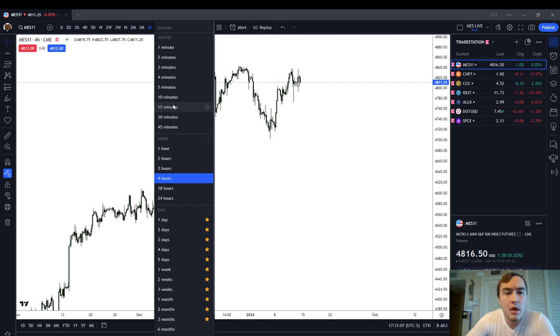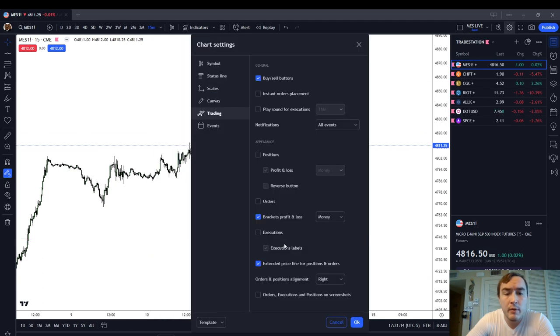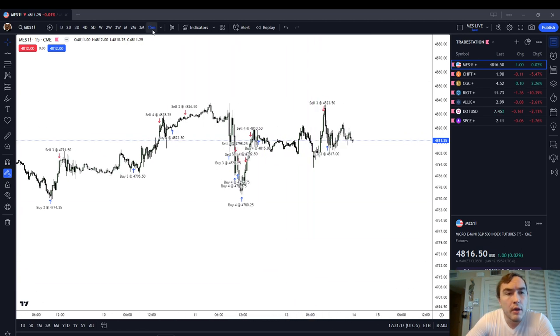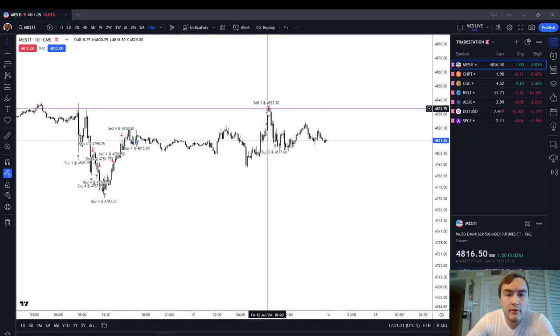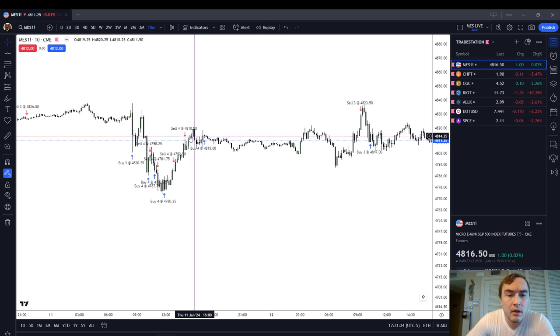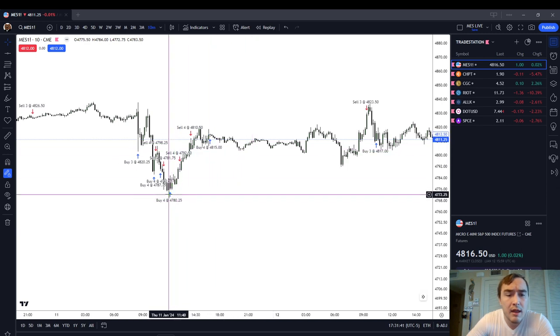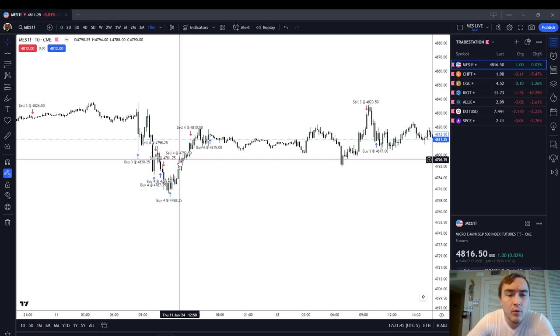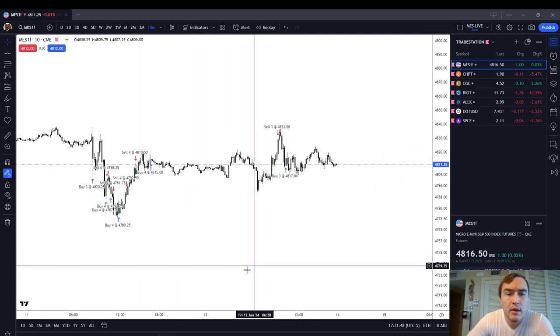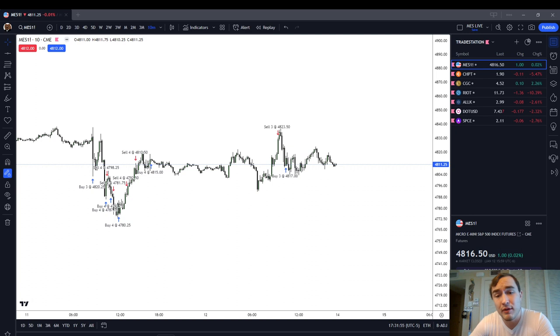We'll go down to the 10-minute chart. I'll show you my winning trades as well as my losing trades. I don't always win, but I win about 70% of the time. Looking at our 10-minute chart, we can see that on Friday I took a short at $4823. I was in some drawdown — it went up to $4836 — and I ended up taking a six-point profit at $4817. Prior to that I took a loss: I shorted at $4810.50, covered it back at $4815, so that was a loss. Prior to that, I had a long at $4780.25 and I covered it at $4792.50, so I had a 12-and-a-quarter point win.